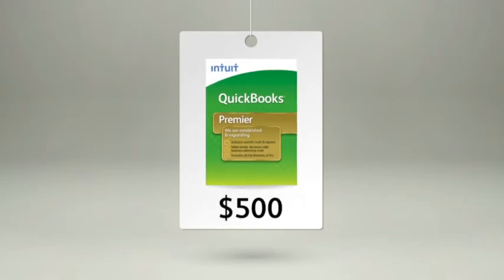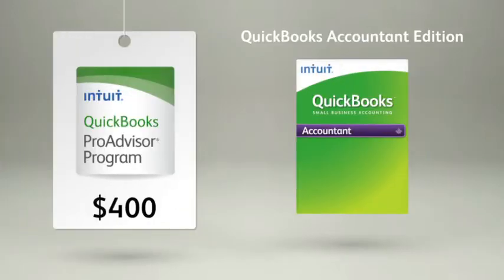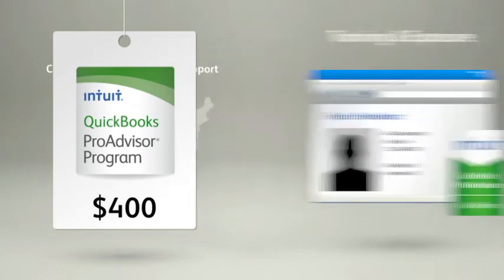Let's compare. Here's QuickBooks Premier, and here's the ProAdvisor program that includes a special copy of QuickBooks Premier exclusively for ProAdvisors, called QuickBooks Accountant Edition. But it also comes with additional tools and resources.